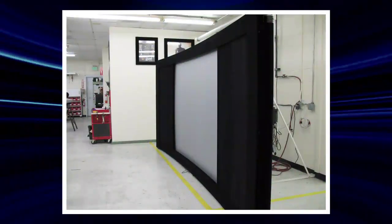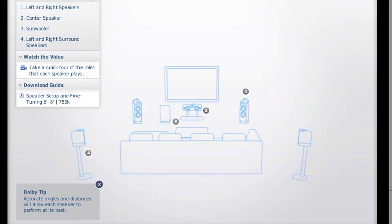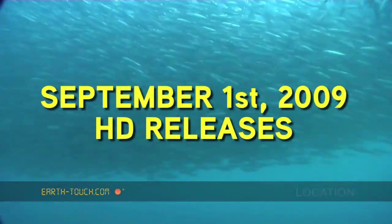Coming up on today's episode: where do projector screens come from, Robert? Help hang your HDTV on the cheap. Where do your surround sound speakers actually belong? An endless supply of free HD animal video, and the Blu-ray releases for the week of September 1st, 2009. This is HD Nation.